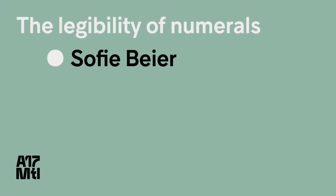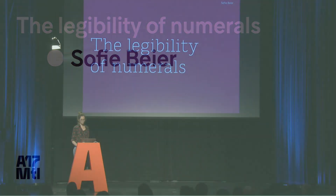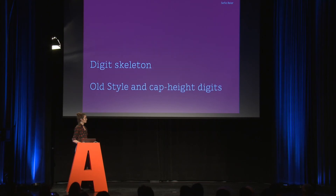Hello everyone. I'm here to talk about the legibility of numerals. I have two very brand new experiments I'd like to show you. These are carried out in collaboration with a vision scientist, Jean-Baptiste Bernard.